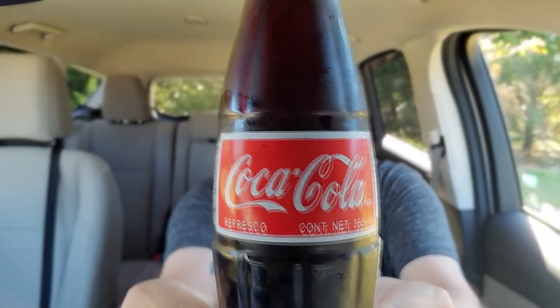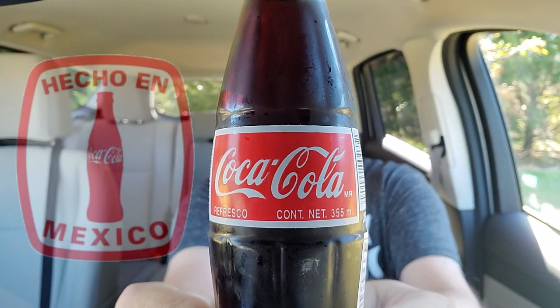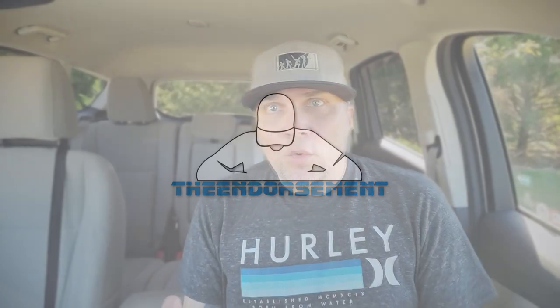Today, a simple discussion on this bad boy right here — Mexican Coca-Cola. What is up, everyone? It is the endorsement, and it is time for another video. This is where I try something and tell you if you should like it or not.